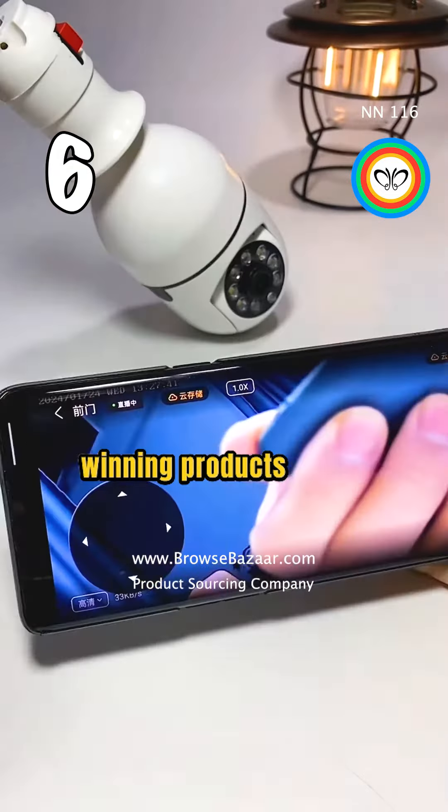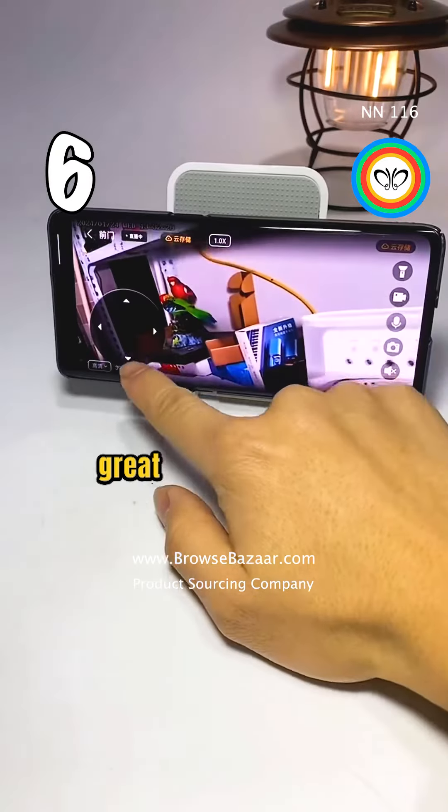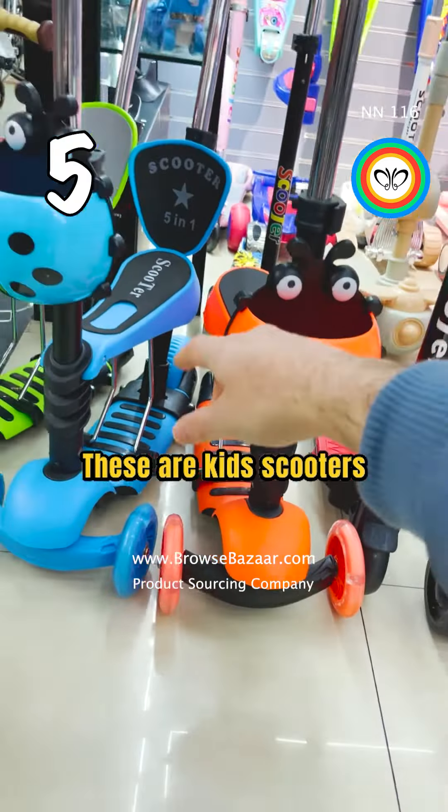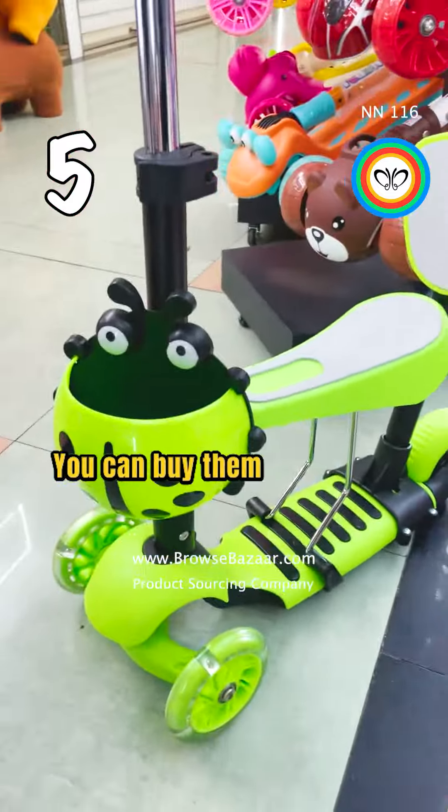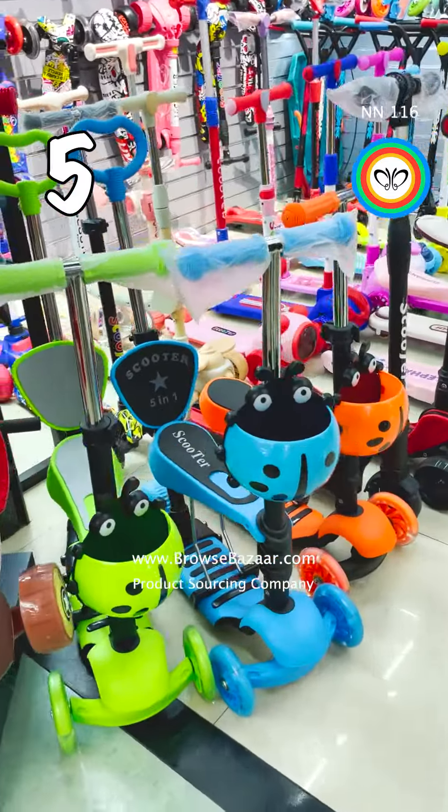If you are looking for winning products to sell in 2024, this is a great product for you. These are kids scooters, one of the most profitable products from China. You can buy them from $2.39 and sell them for $20 and more.